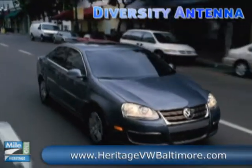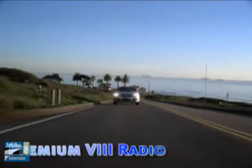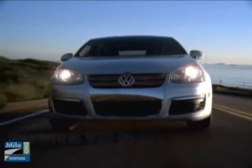Every Volkswagen comes loaded with features and options: 12-way programmable seats, dual-zone Climatronic, multifunction steering wheel, in-dash 6-disc CD changer. We could go on, but wouldn't you just rather drive it?